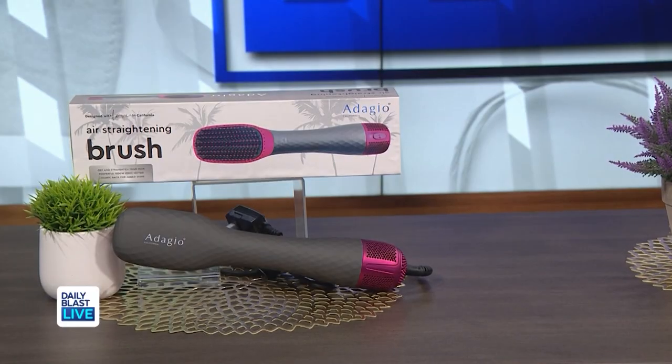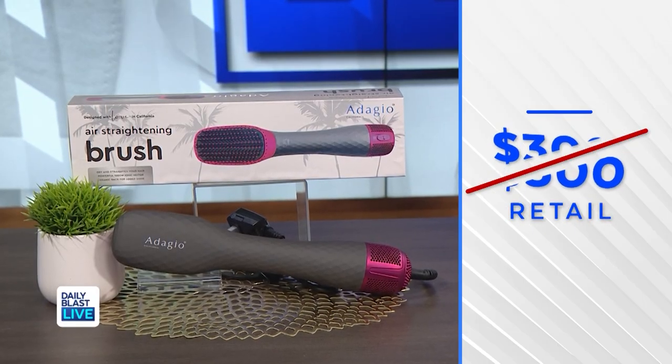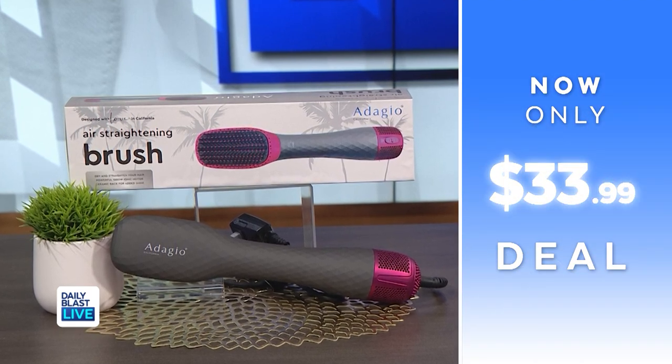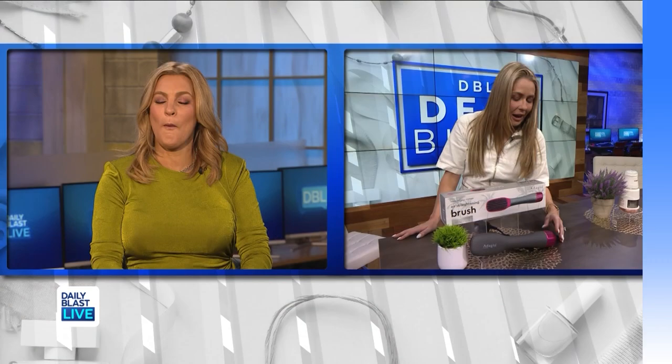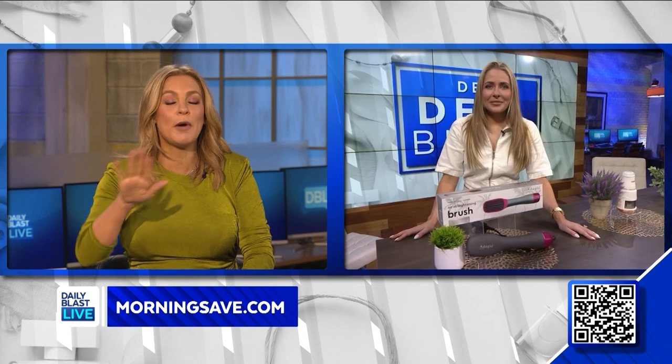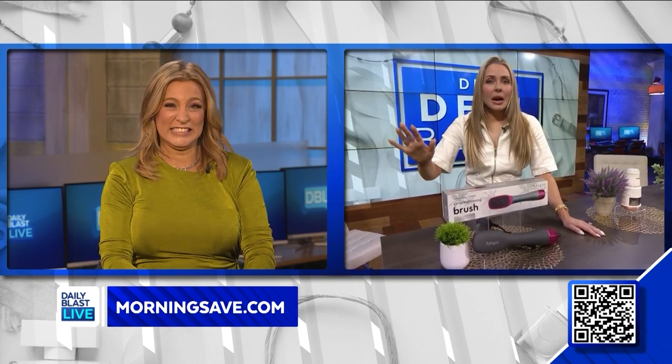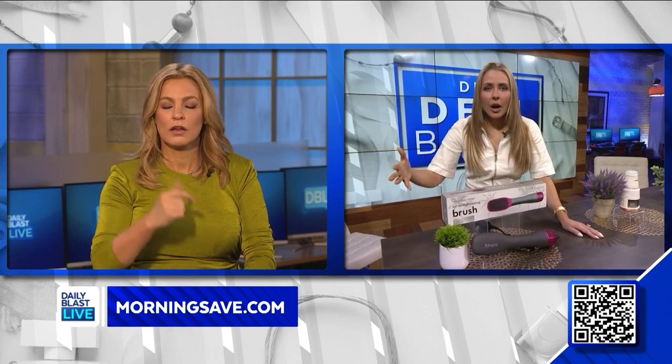Normally this is $300 — you're not gonna believe this price — we've got it for just $33.99. That's saving 89%! These are all the rage on TikTok, Instagram, and social media, and they save you time. I already have one but I'll be buying this one as well. It saves so much time drying and styling your hair in one go. It's honestly the way to go.